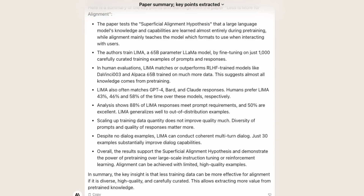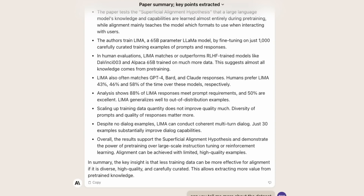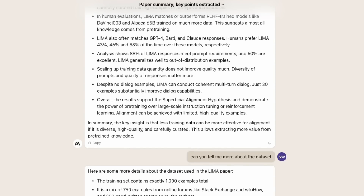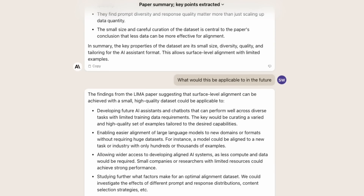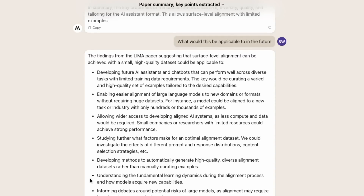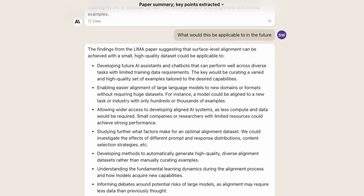If I ask it to tell me more about the data set, it will go through the paper and work out what it's going to reply back. It's pretty amazing that each time it's going through the paper for this. Here it's telling us about the actual paper — that it's 1,000 examples, what the actual examples are, and that the training set size is around 750,000 tokens. We can delve right in deep and ask a variety of questions.